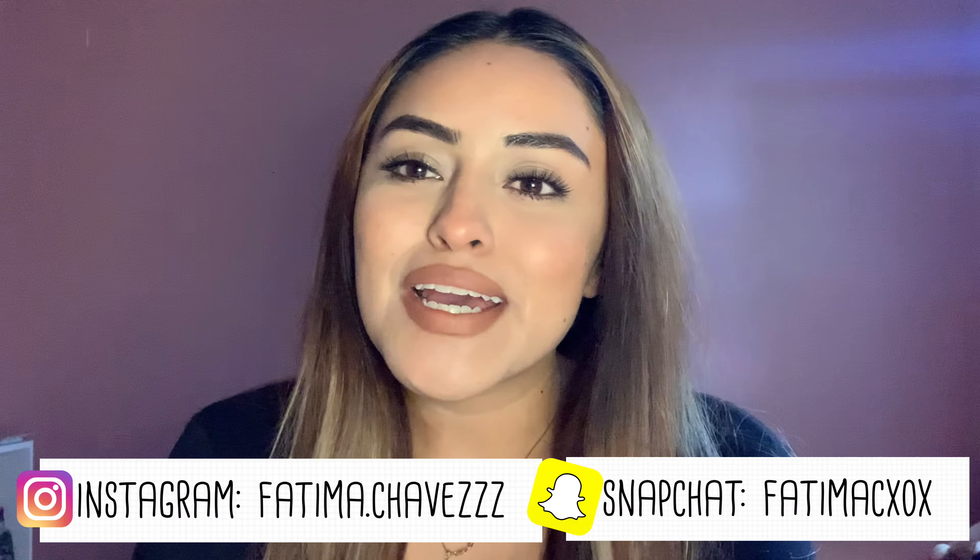Hey amigas, welcome back to another video! If you are new to my channel, my name is Fatima. For today's video, as you can tell, I'm gonna be doing a Dollar Tree haul. It's probably gonna be a little short because I don't have a lot of stuff, but I still have some things that I want to show you guys. These things are beauty related.